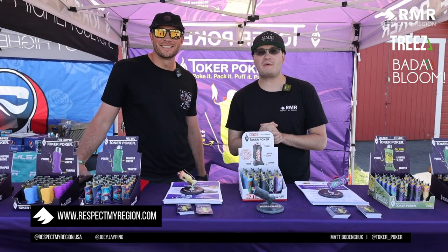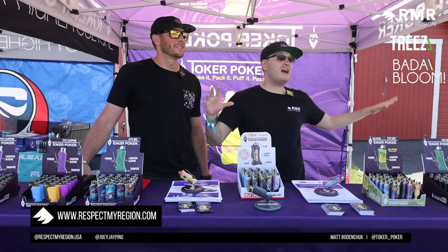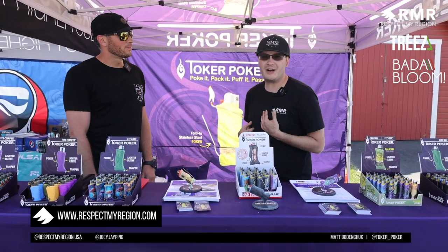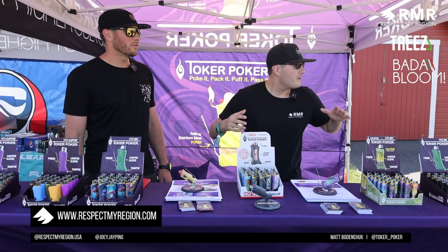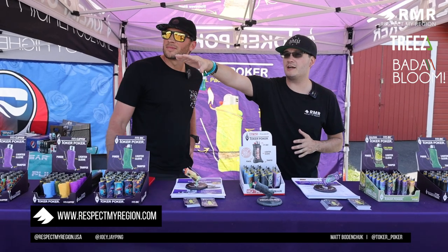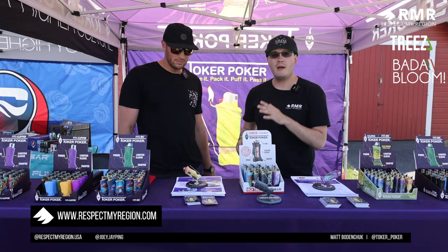Hey, what's up everyone, JP checking in live at respectmyregion.com. We're coming to you live from the outdoor area here at Flower Expo in Greenfield. There are food trucks here, but this episode isn't about anyone else — this is about you, Matt.